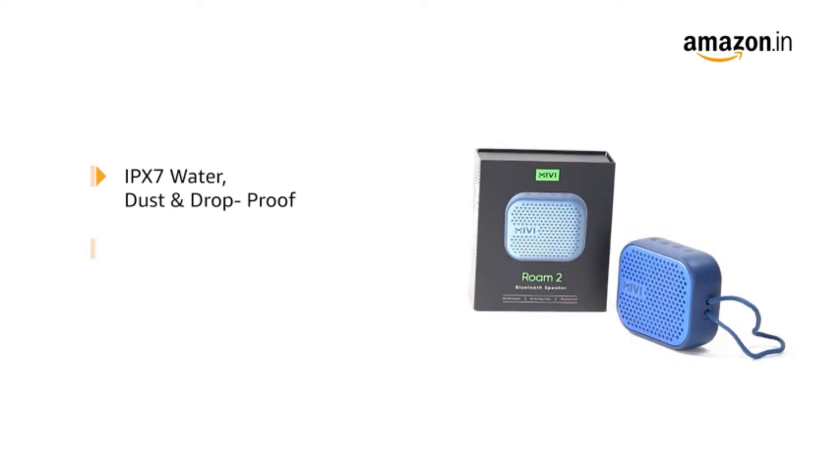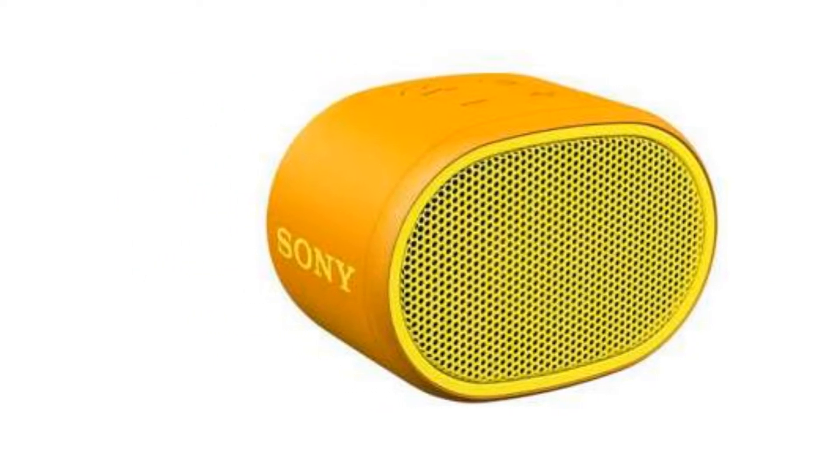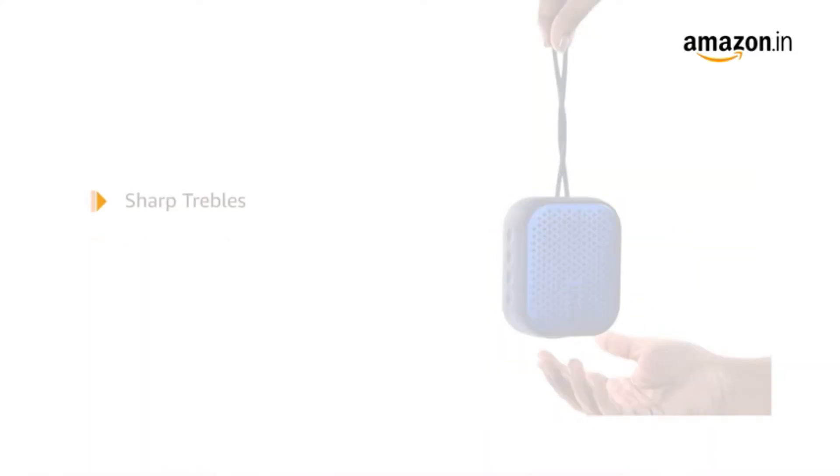Some of the key things to look for in the best portable speakers below 2000 in India are sound quality, battery life, and the portability factor. While these speakers may not pack the required punch to entertain a party, they are good enough for a small group and casual listening.